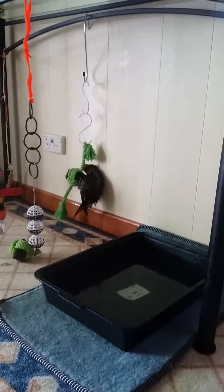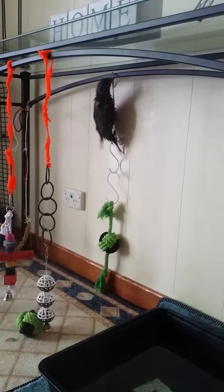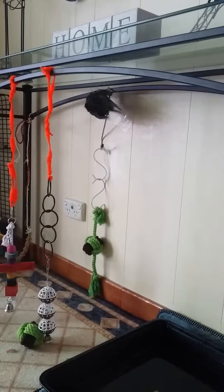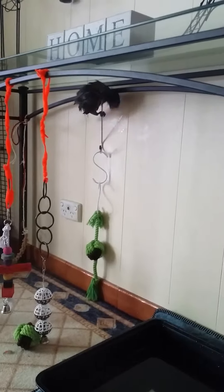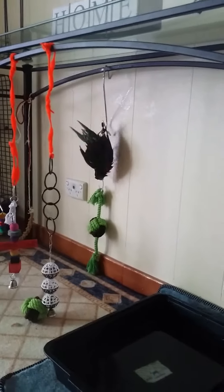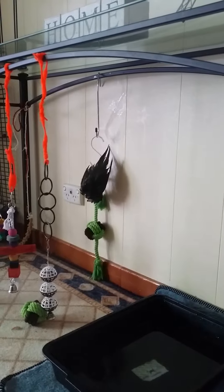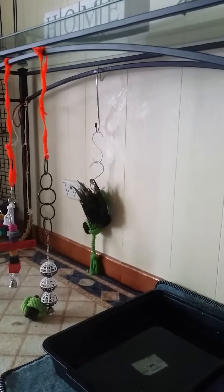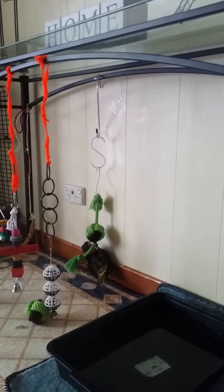Now he's going to dry off on the upper perch. This is his daily routine. He's quite the muscly type — quite stern for his breed.